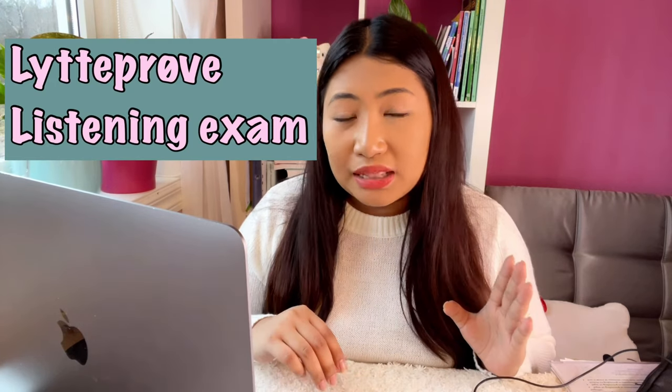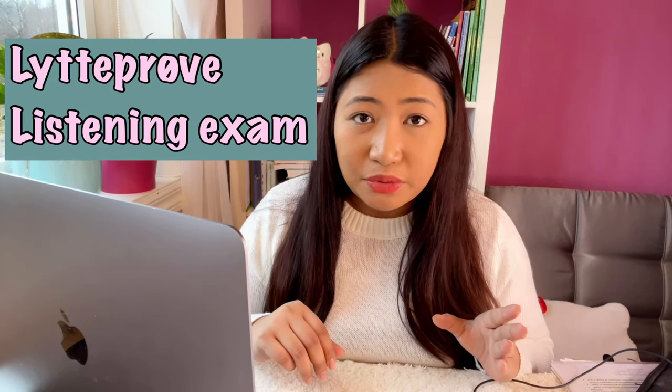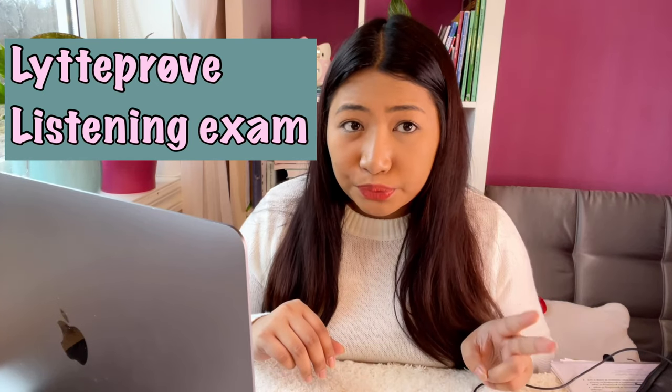Now the Lytteprøve, or listening exam, has the same structure as the reading exam — two forprøver and one hovedprøve. The two first parts of the listening exam have about seven to eight questions each, and the hovedprøve, the main section, has 20 questions.